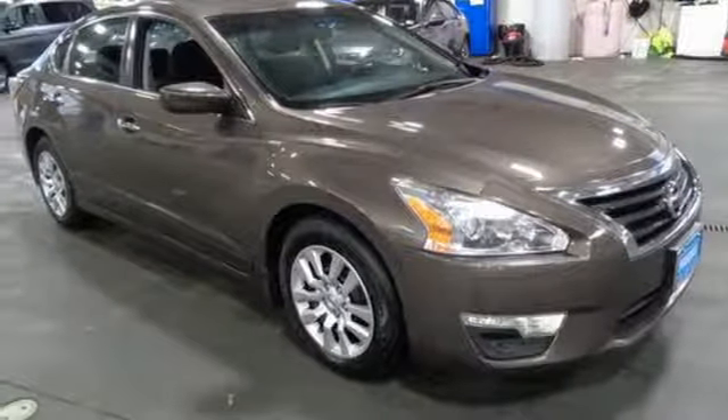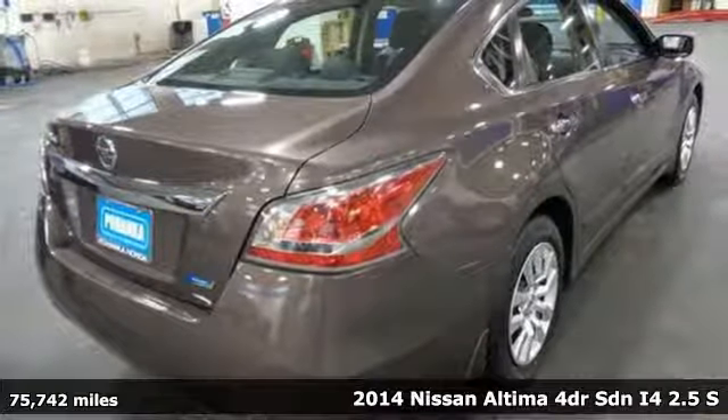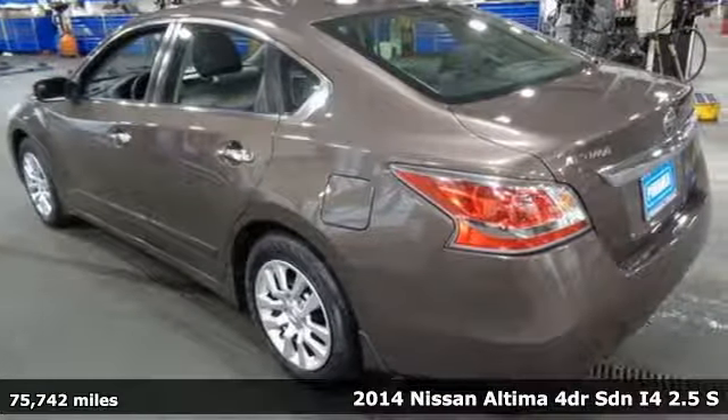Here's a 2014 Nissan Altima. Add a little extra to the ordinary with the Altima — it's built to accentuate everything you love and need about driving.